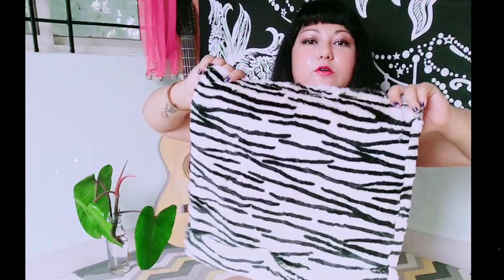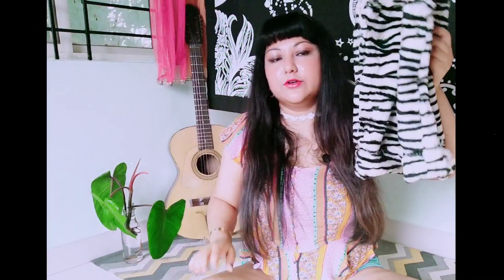I have one more item to show - not part of an outfit. This is a fuzzy zebra print long skirt that I got a while back. I'm going to put this in the mystery box as well - I'll share all the details by the end of the video.